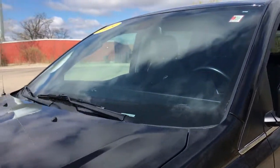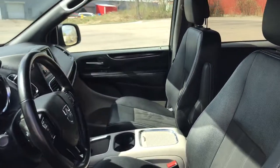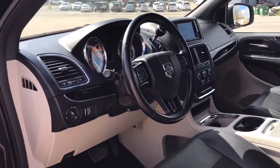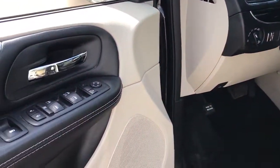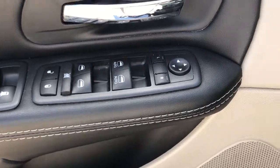The following are some of this vehicle's highlighted options: keyless entry, power lift gate, backup camera, fog lamps, heated mirrors, remote engine start, third row seat, power driver seat, Bluetooth connection, and steering wheel audio controls.